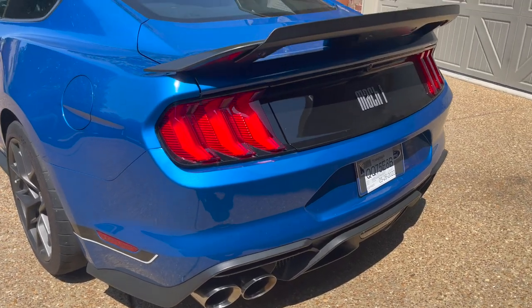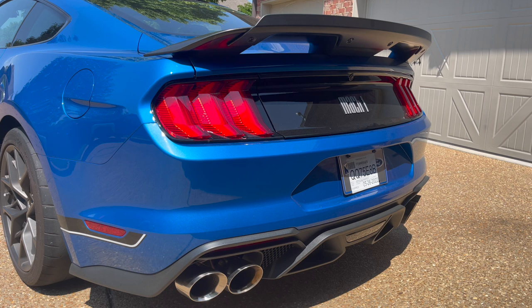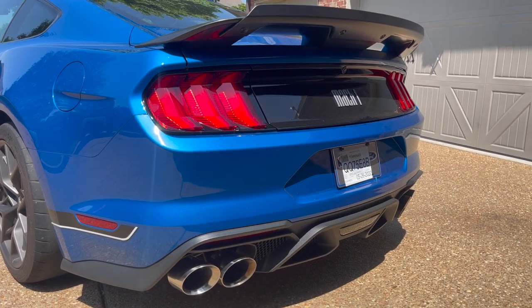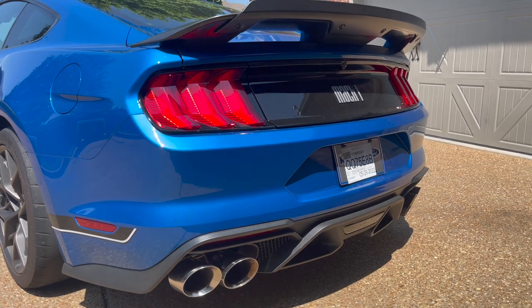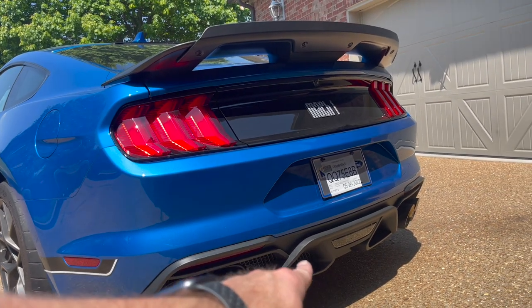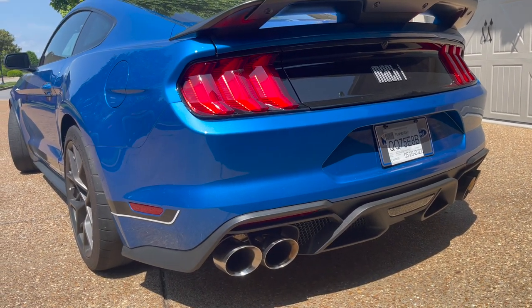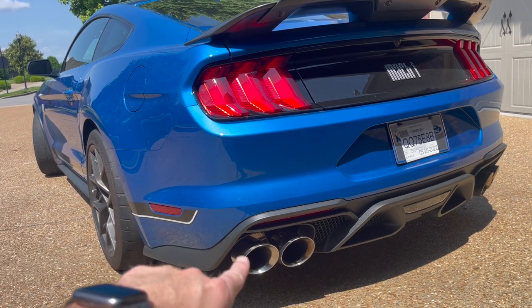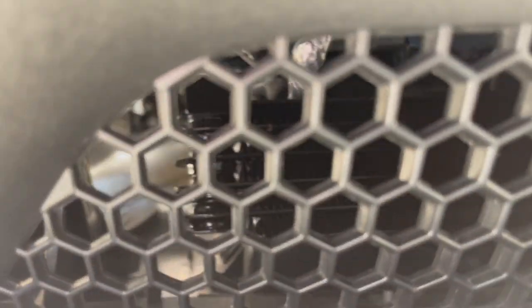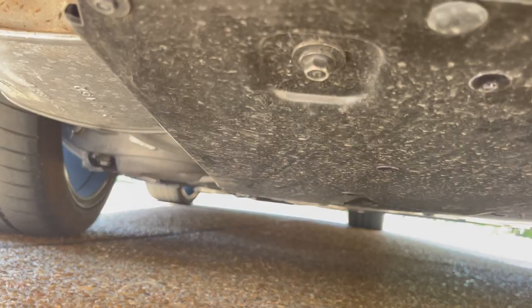Another thing that makes the Mach 1 different — aside from that lovely wing — is the Mach 1 badging on the rear and the GT500 rear diffuser, which has functionality. It has a belly pan that goes underneath the car and scoops air up through vents for the rear differential cooler. We also have an active exhaust with four-and-a-half-inch dual tips on each side, which I think makes or breaks the car as well.